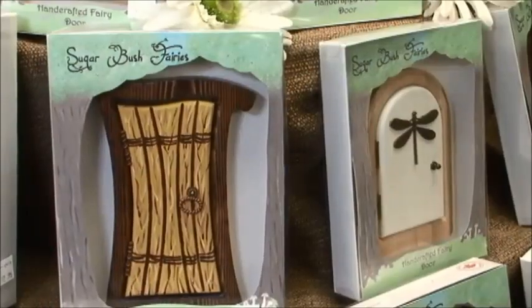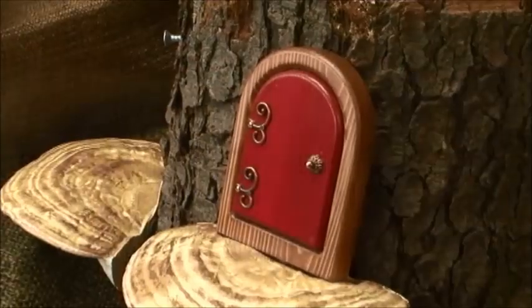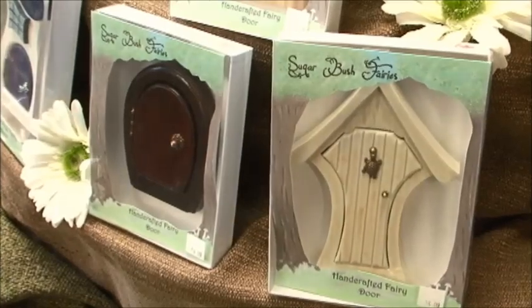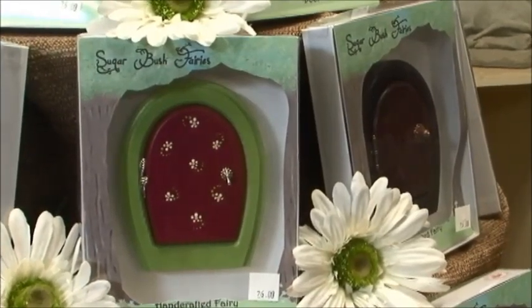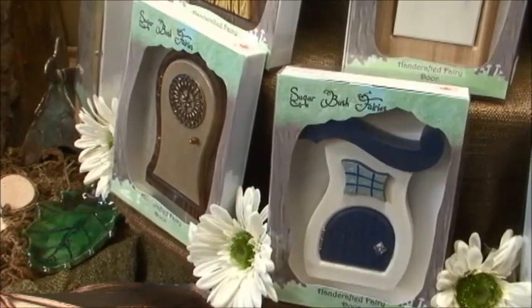Is it mainly for kids that like the fairy doors? You would assume that it's mostly for kids because of the whimsy nature of it, but it's genuinely for all ages. It is an expression of creating a space that brings something different into your life, and that extends from young people to older people.